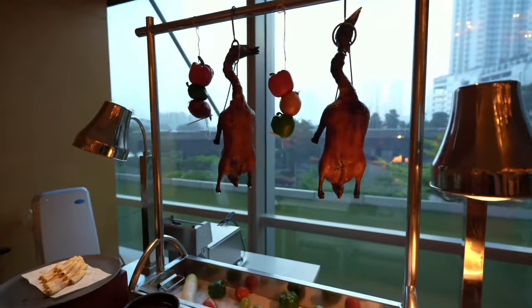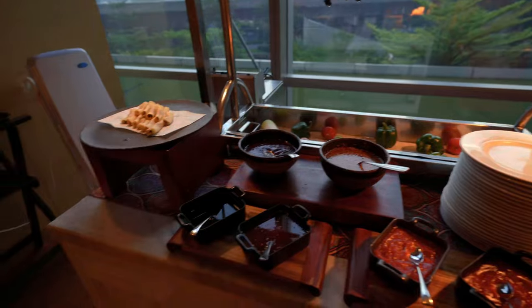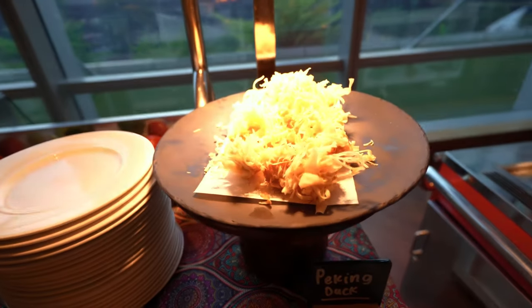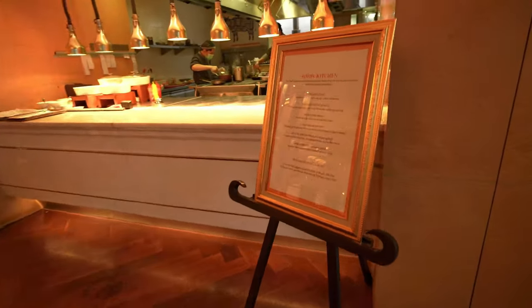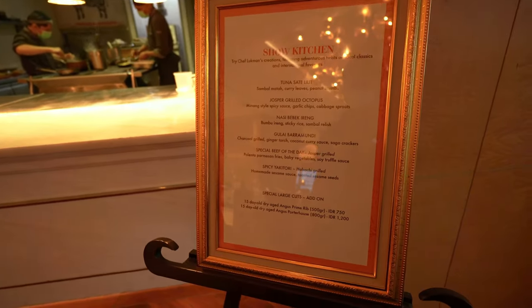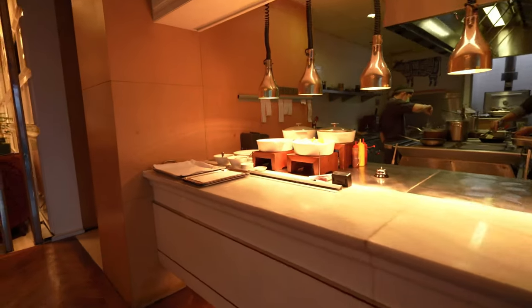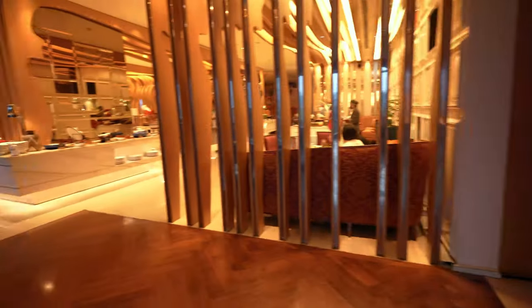We have Peking duck, which is pretty insane here — they usually make it fresh for you. Some sort of dumpling again. And making our way over here is the show kitchen — look at that, making everything fresh here. I'll show you the menu for that. I think that menu up there is for lunch.